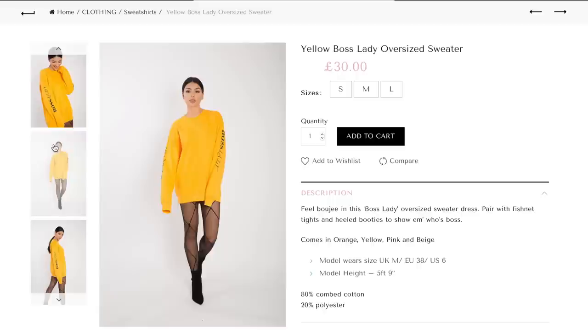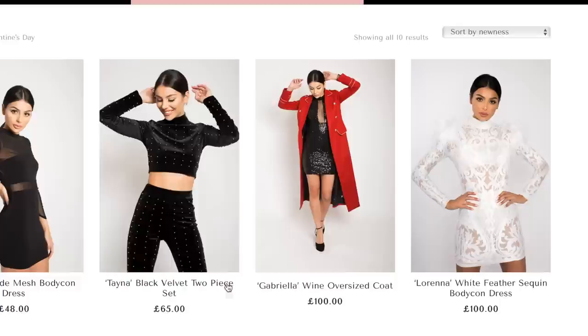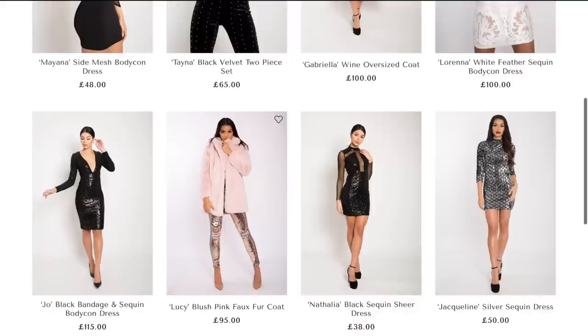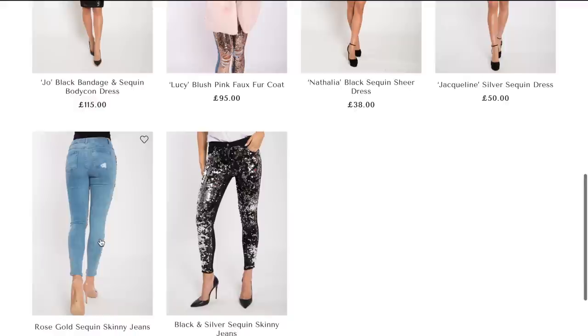Moving on to this 'Boss Lady' oversized sweater — this comes in orange, beige, and pink. With these sweaters you can really dress them up or down, and I love the way this looks with the fishnet tights and sock booties. Then moving on to the Valentine's Day collection — each item is named after a friend or family member. For instance, this Lorena white feather sequin bodycon dress is named after my cousin. Then we have the Taina two-piece, also named after my cousin. Then the Lucy fur coat, named after my little sister-in-law. Then the bandage and sequin bodycon dress named after my mommy Jo. We've got some serious Brazilian names over here!